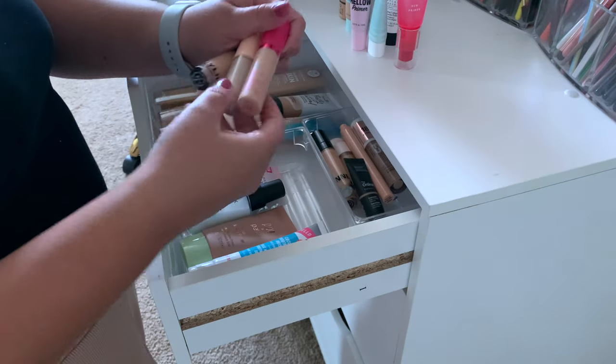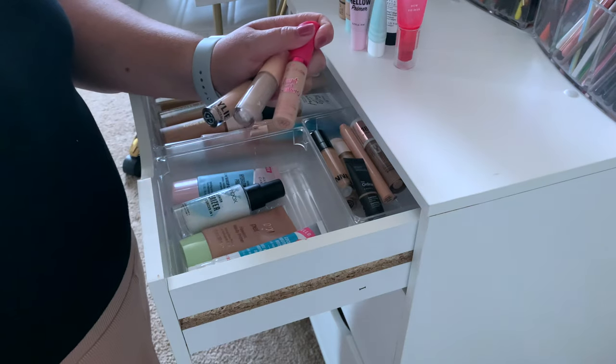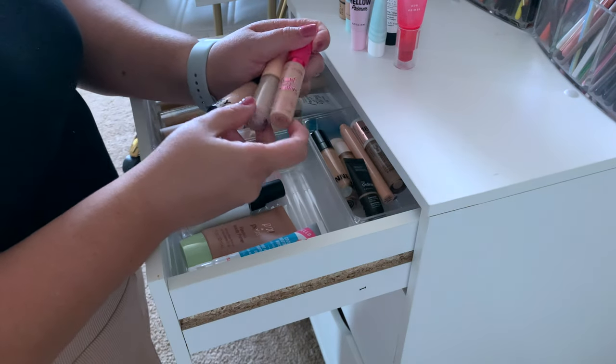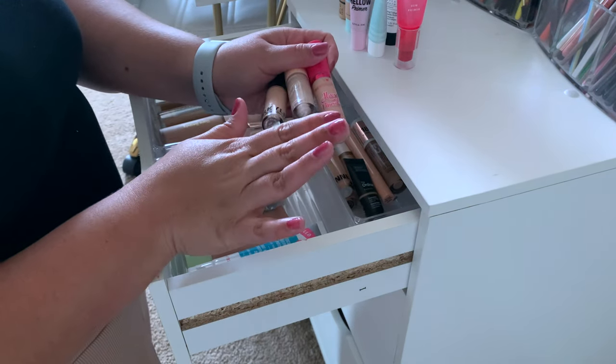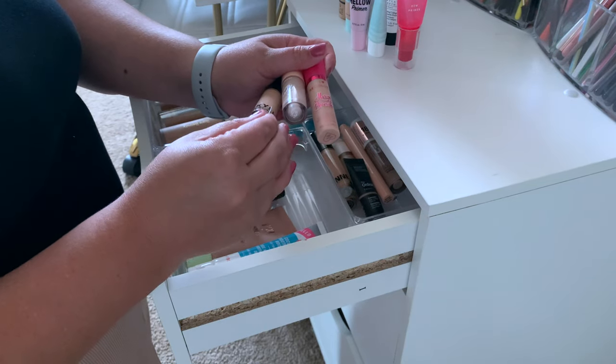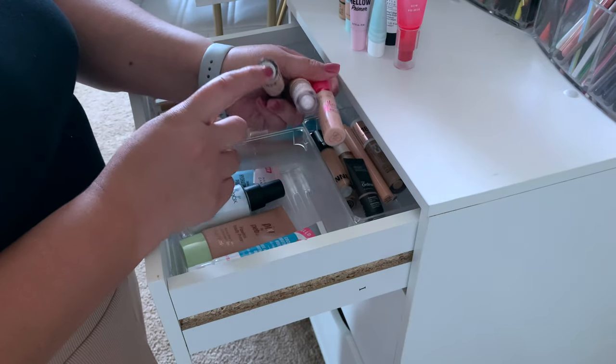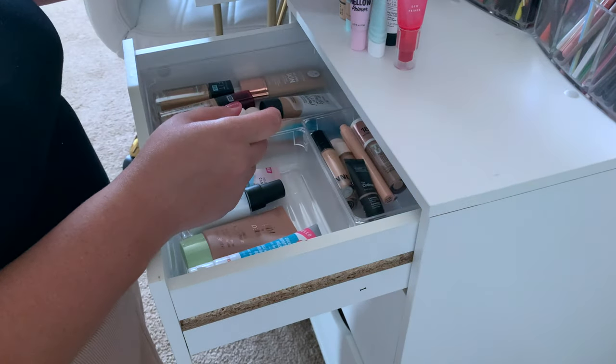I'm getting rid of all these concealers because I never reach for this one, this one is going to expire soon, and I just have way too many concealers to use them all up. The women I'm giving this makeup to are still learning how to do makeup or want to get into it, so I know they'll get a lot of use out of this. And Peanut is just way too light for me.